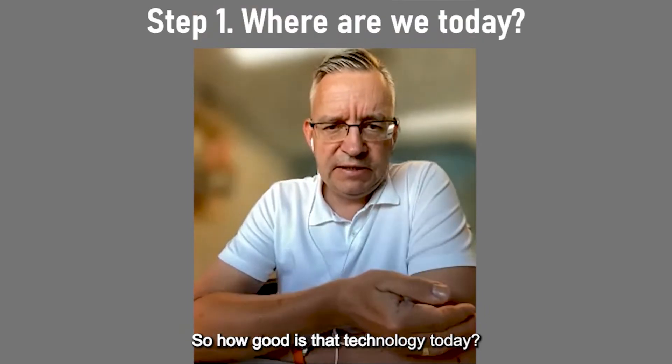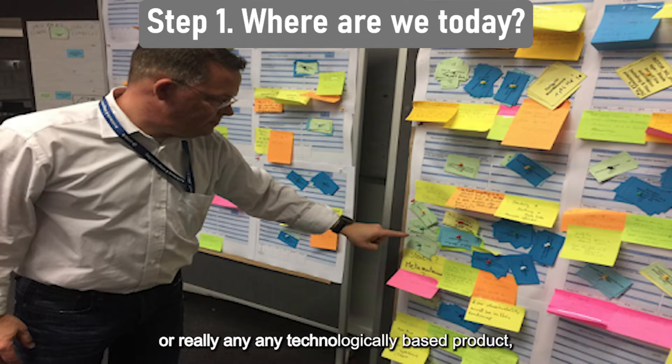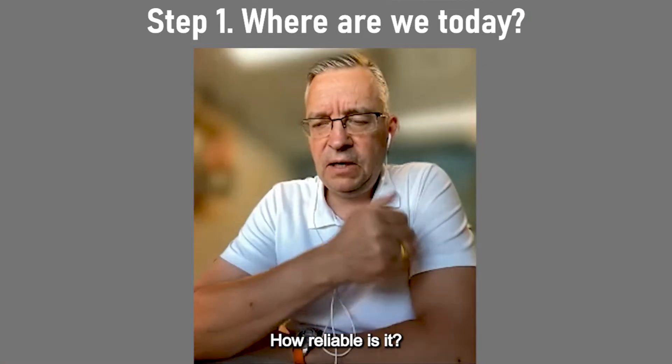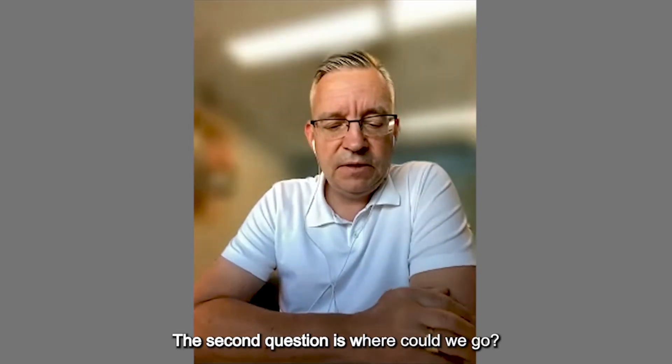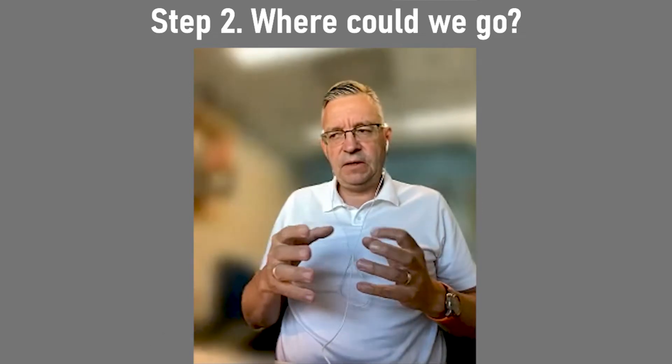How good is that technology today? If you look at cars, airplanes, or any technologically based product — how well does it perform, how reliable is it, how sustainable is it? The second question is: where could we go? This is kind of the most creative step.